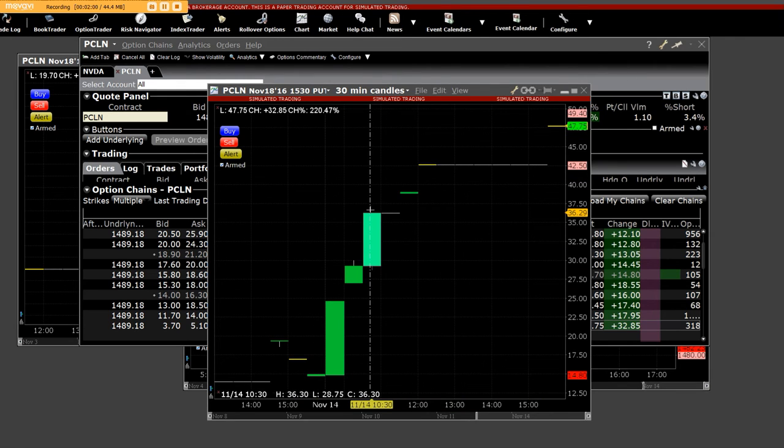Back on the $11.07, we did the call side that went up $127.00. If I were you, I would figure out how to get here with us.